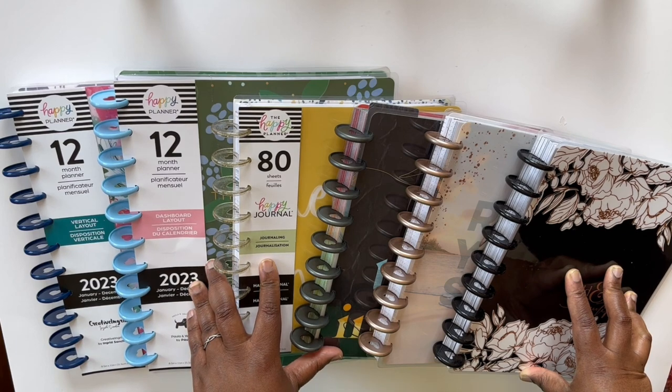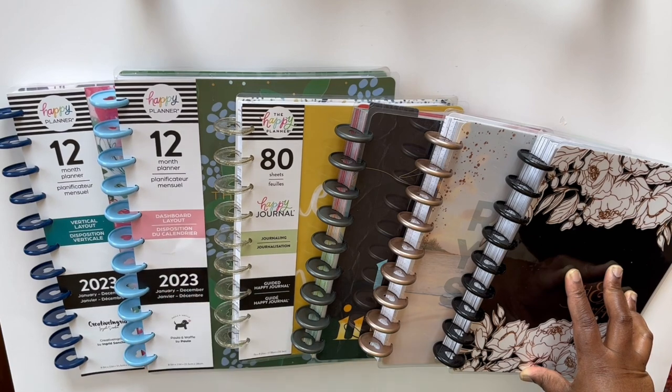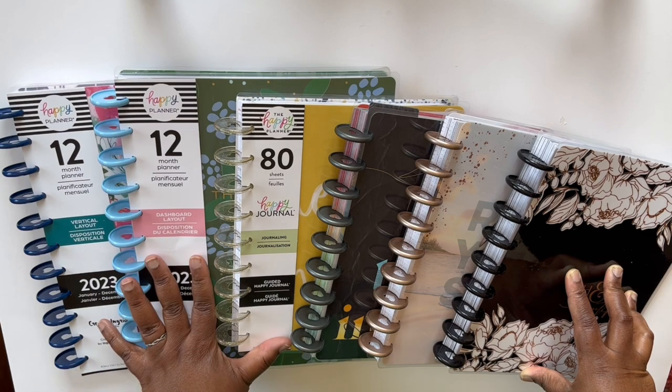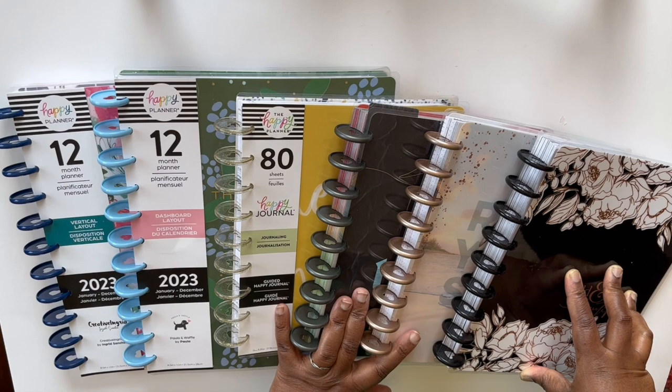I'm located in Canada where things tend to be a little bit more expensive due to shipping and all sorts of things. And so the Happy Planner has always been an affordable, attainable, accessible planner for the Canadian planner enthusiast.